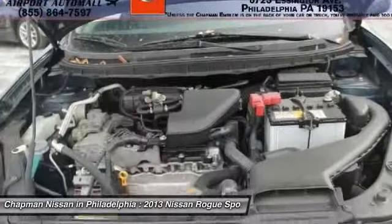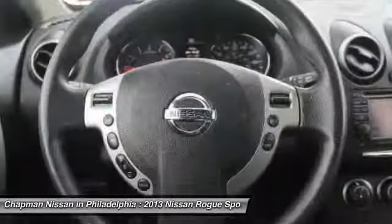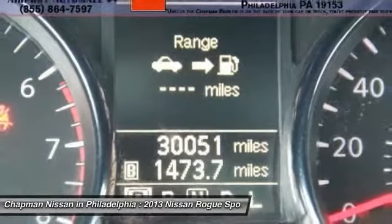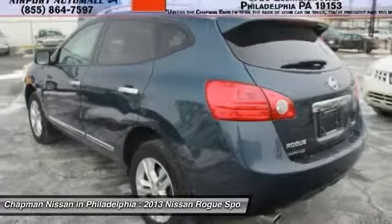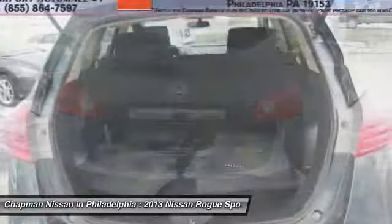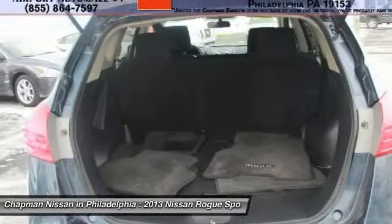Visit our website for the pure cars value report, vehicle history report, and even more information on this Rogue. Our website address is www.chapmannissan.com. This very competitively priced Rogue won't last long, so please call us in advance to confirm availability and to schedule a hassle-free test drive.